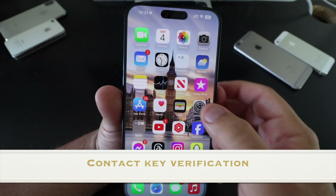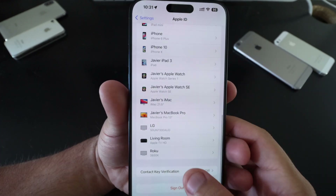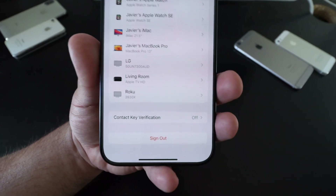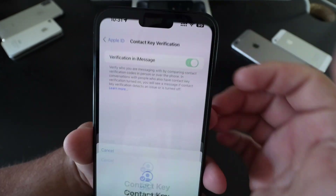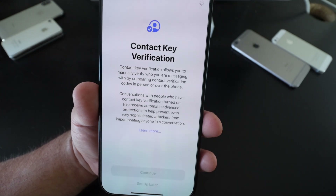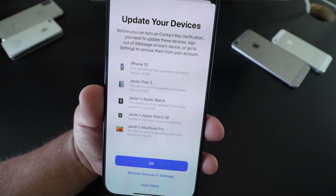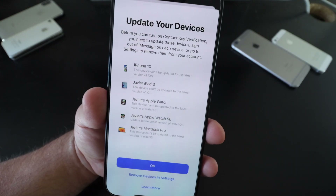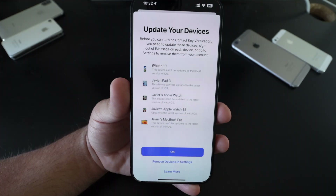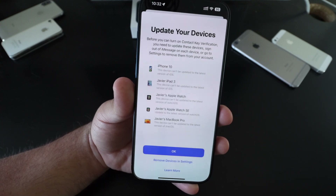In Settings, go to your Apple ID and scroll down to Contact Key Verification. If you turn it on and hit Continue, it will ask you to update all your different devices on your account — you have to go to each one and verify. Let me know in the comments if you're using this feature.